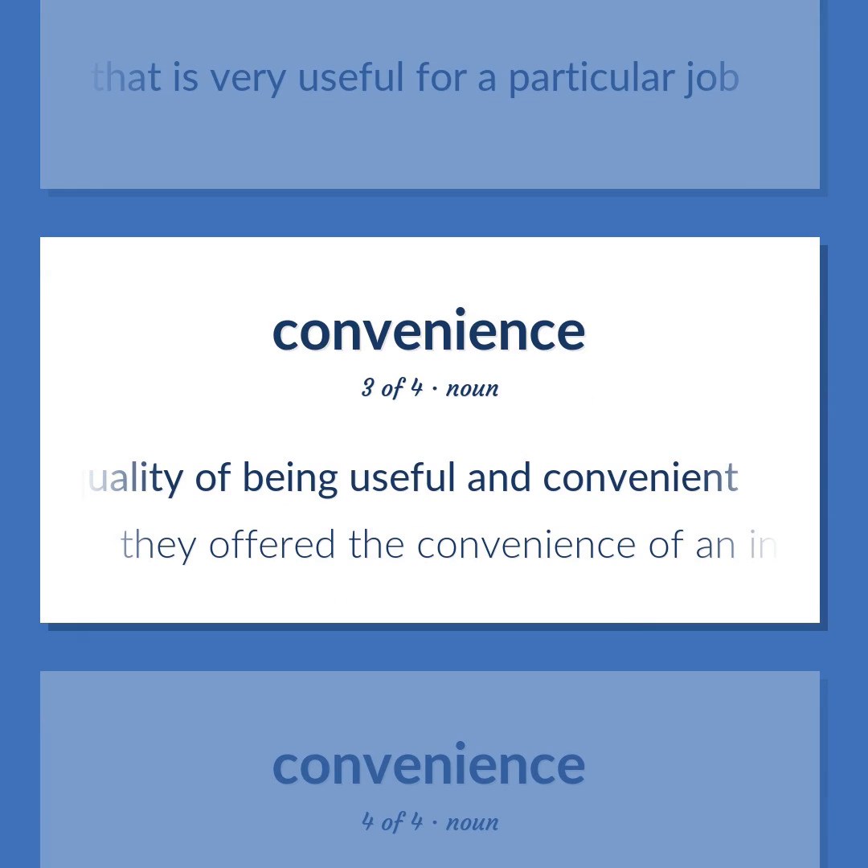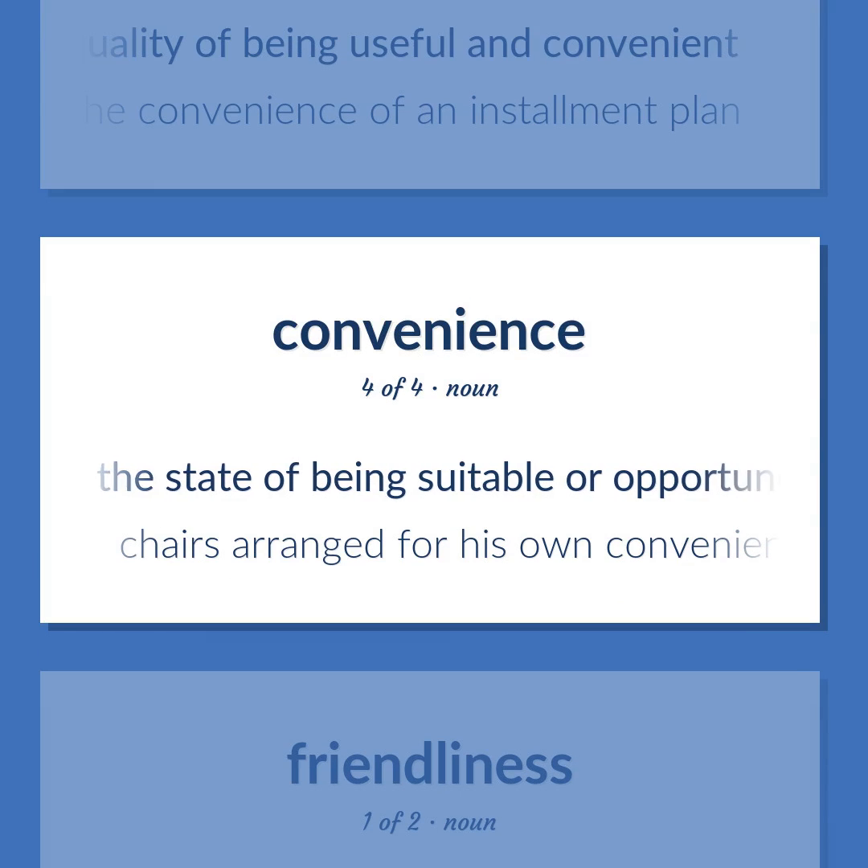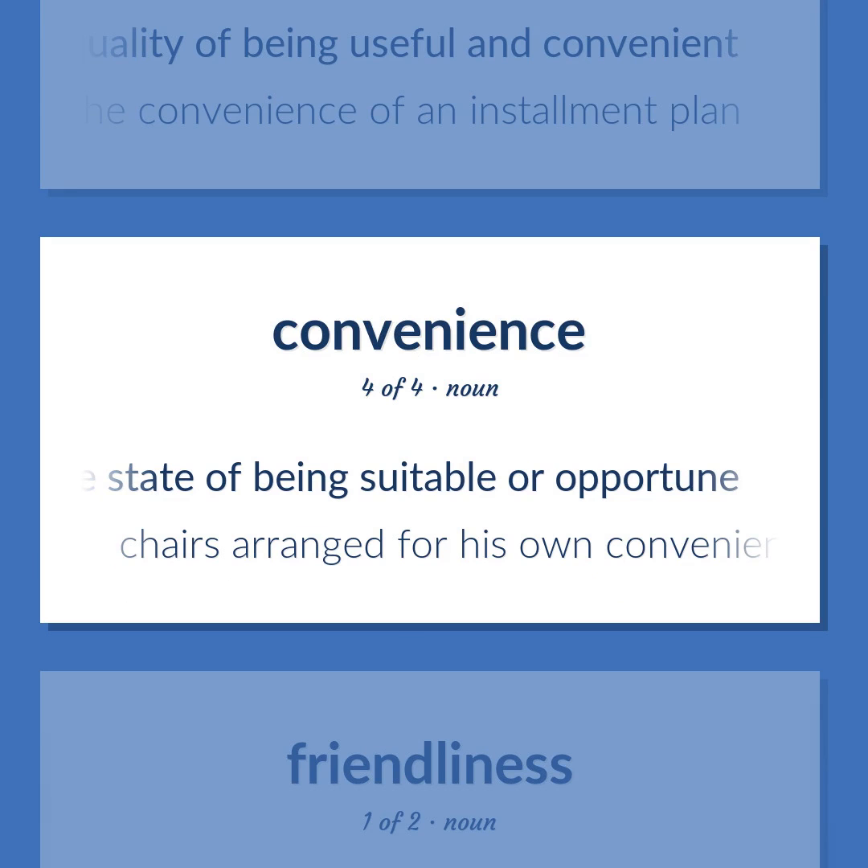They offered the convenience of an installment plan. The state of being suitable or opportune. Chairs arranged for his own convenience.